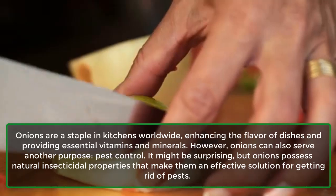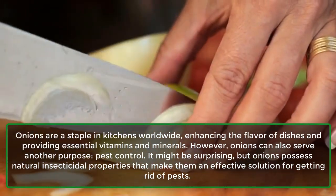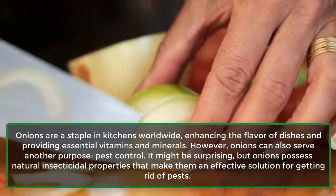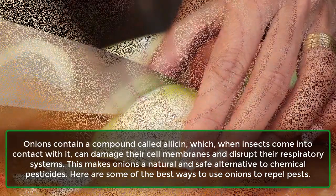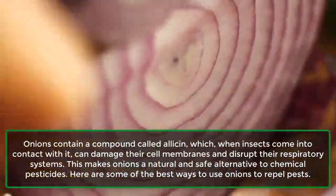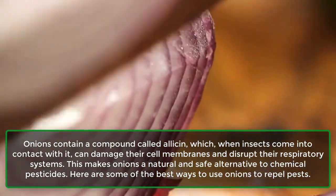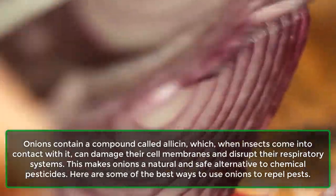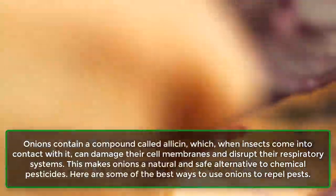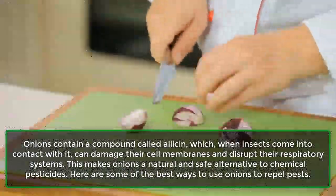It might be surprising, but onions possess natural insecticidal properties that make them an effective solution for getting rid of pests. Onions contain a compound called allicin, which, when insects come into contact with it, can damage their cell membranes and disrupt their respiratory systems. This makes onions a natural and safe alternative to chemical pesticides. Here are some of the best ways to use onions to repel pests.